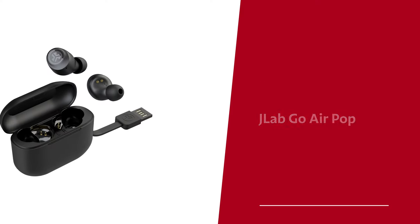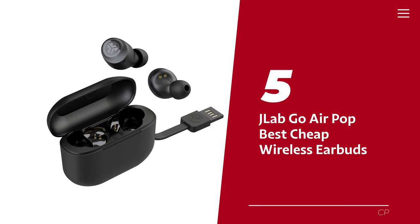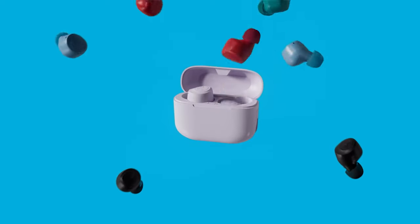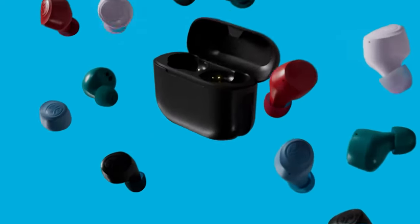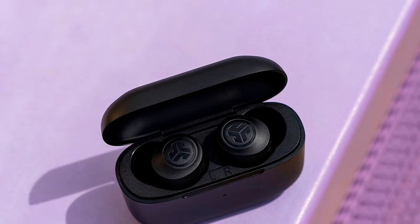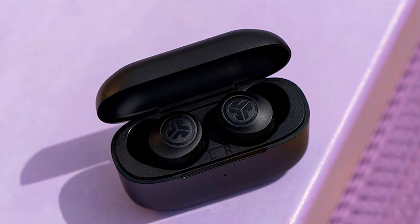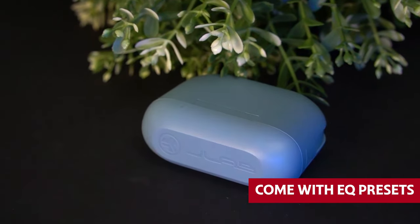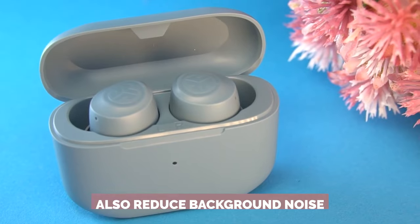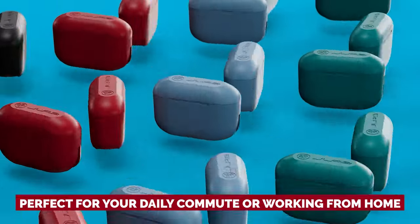Number five: JLab Go Air Pop — our pick for best cheap wireless earbuds. The JLab Audio Go Air Pop true wireless earbuds are making serious waves in the affordable earbuds arena. Don't be fooled by the low price — these earbuds pack some serious punch and have been tried and tested. They come with EQ presets that let you customize the sound to your liking, and they reduce background noise, making them perfect for your daily commute or working from home.